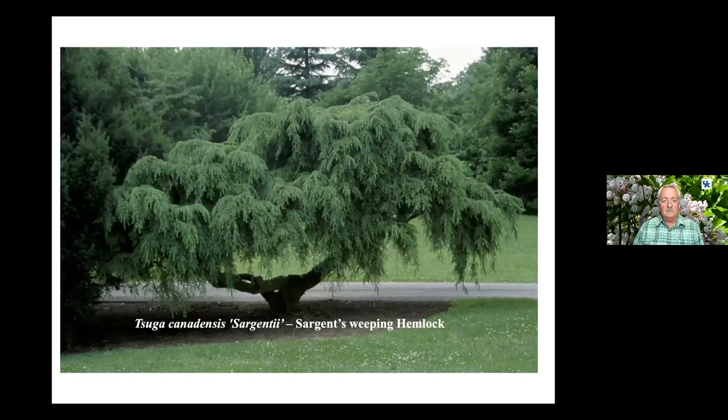This is Tsuga Sargentii — Sargent's Weeping Hemlock. This plant was found as a sport from seedlings in a nursery that came up from seed, and there were four of them with this shape. Three of them are still alive in different gardens around the United States. Having a significant example at Udell is really nice. There are now a number of plants in this category that grow a little faster for those in the nursery and landscape business.